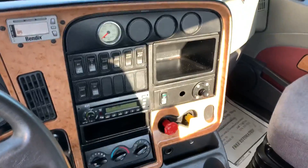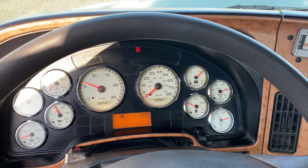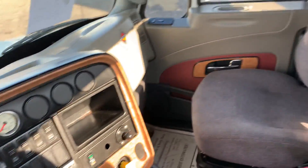Inside's been cleaned out, seats are clean. 445 on the miles, no check engine light or exhaust lights on.